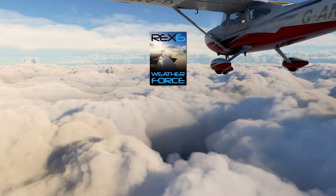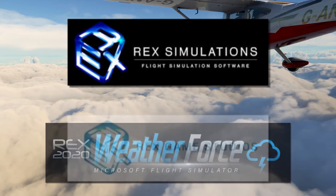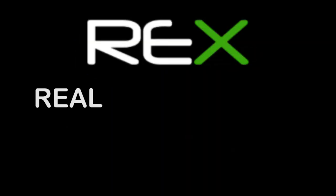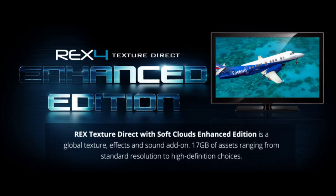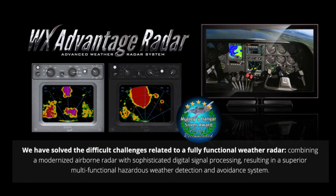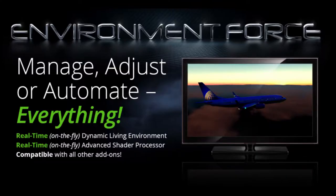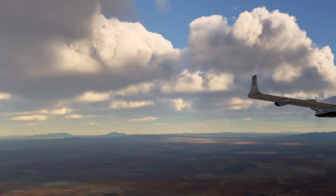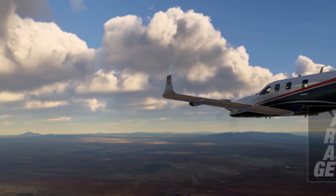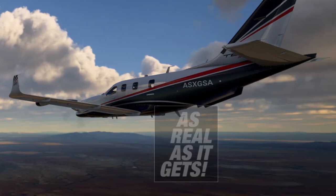This is Rex 6 WeatherForce 2020 by Rex Simulations, also known as Rex Game Studios — Rex, or Real Environment Xtreme. Rex is known in the flight simulator community for their other weather products such as Rex Texture Direct, the WX Advantage Radar, Rex 5 Sky Force 3D, Environment Force, and the non-weather product Worldwide Airports HD. Now they are back to amaze the flight simulator community once again with WeatherForce — as real as it gets.